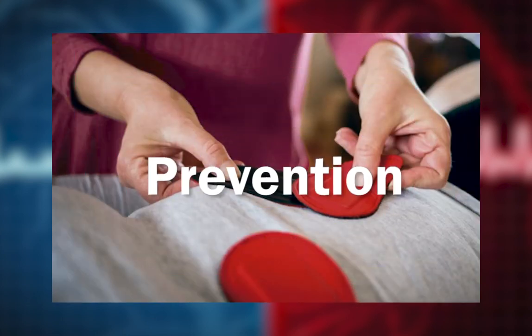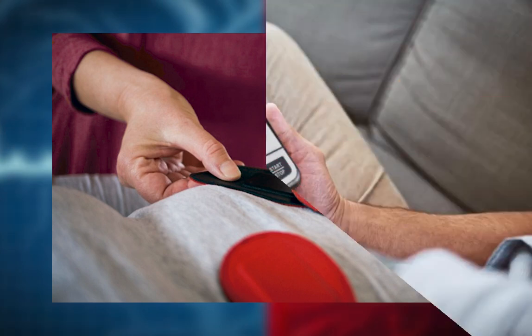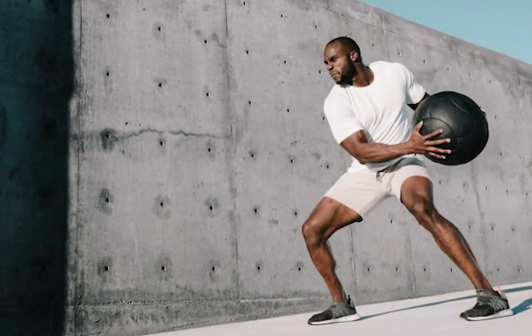Prevention: biomagnetism is an excellent tool to treat high blood pressure, but we must not forget that prevention is the most important thing. It is important to check your blood pressure, especially after the age of 40, or if you suspect that you may have this disease. Lifestyle habits are essential for its prevention.